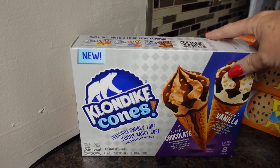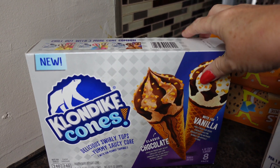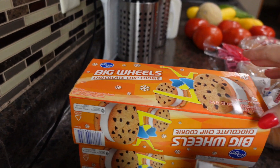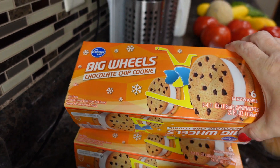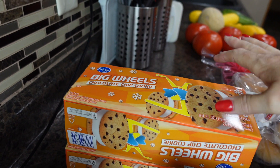We're also going to try these Klondike cones — we've never tried these before. My husband also got two of these Big Wheel chocolate chip cookie sandwiches. And that's a wrap for this week's grocery haul! Thank you so much for watching. Don't forget, Jesus loves you. I'll see you in the next one!